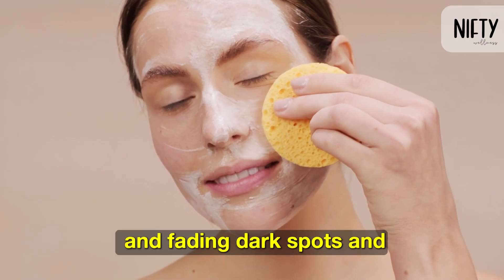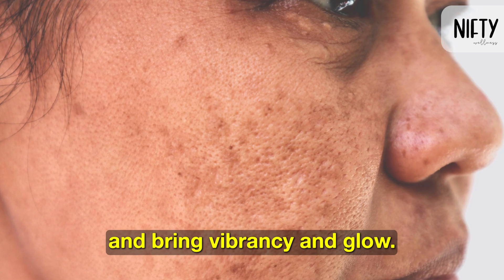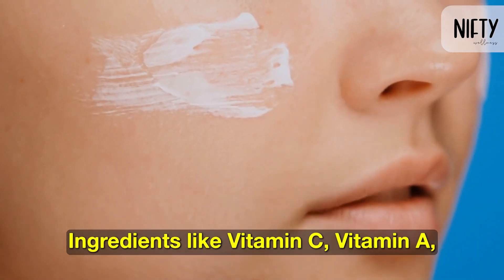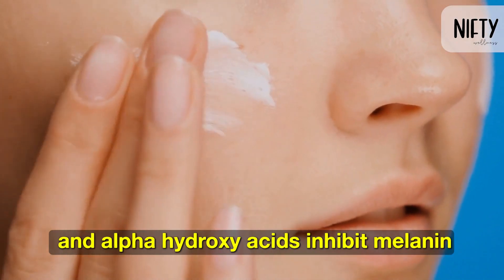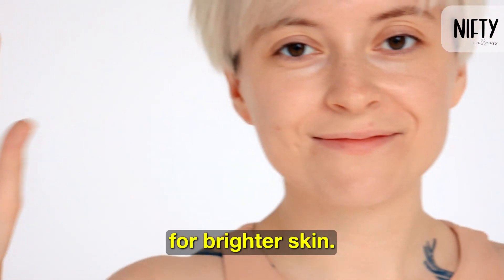Skin brightening refers to lightening and fading dark spots and hyperpigmentation to balance skin tone and bring vibrancy and glow. Ingredients like vitamin C, vitamin A, and alpha-hydroxy acids inhibit melanin production and increase cell turnover for brighter skin.